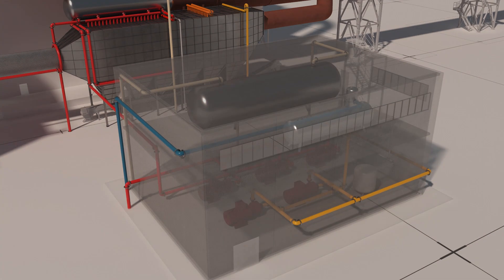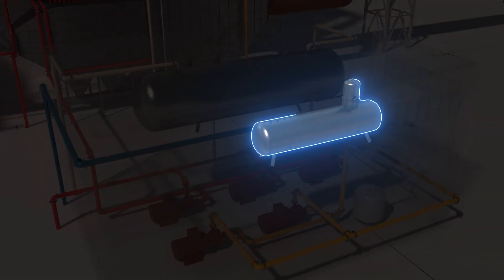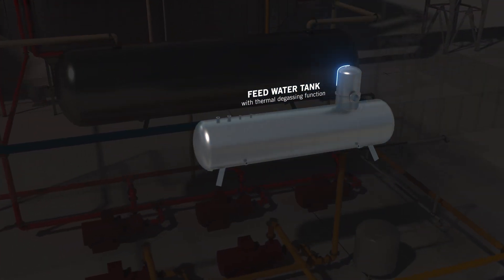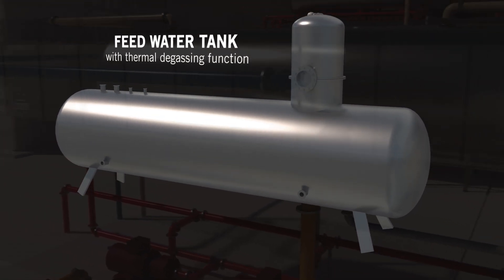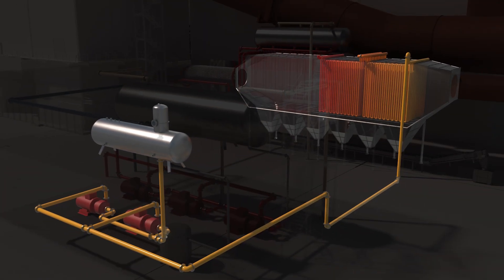The starting point of the Q-Steam system is the feed water tank, a biphasic tank where oxygen and CO2 are removed from the feed water, helping to preserve the lifetime of the different components.